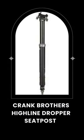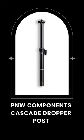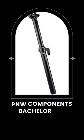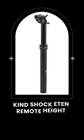Number 1: Crank Brothers High Line Dropper Seat Post. Number 2: DNM Mountain Bike Bicycle Pro Seat Post. Number 3: PNW Components Cascade Dropper Post. Number 4: PNW Components Bachelor 150 Dropper Seat Post. Number 5: Kindshock Eden Remote Hide Adjust Post.